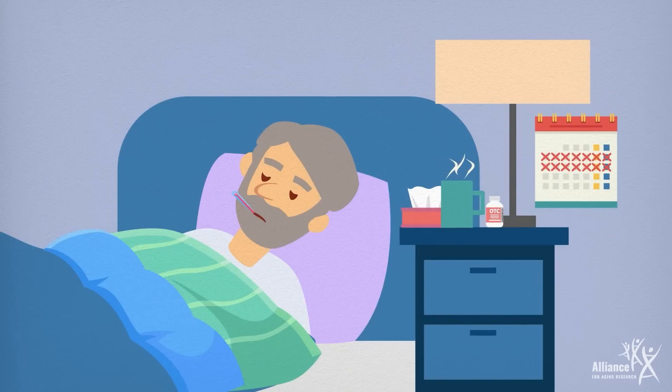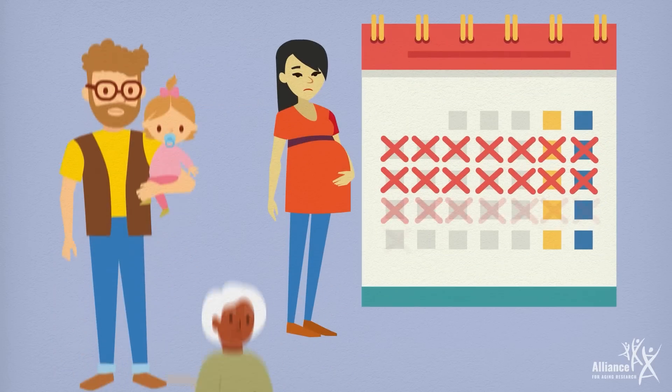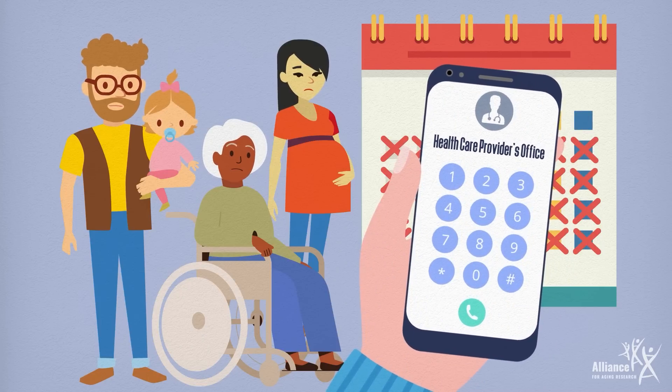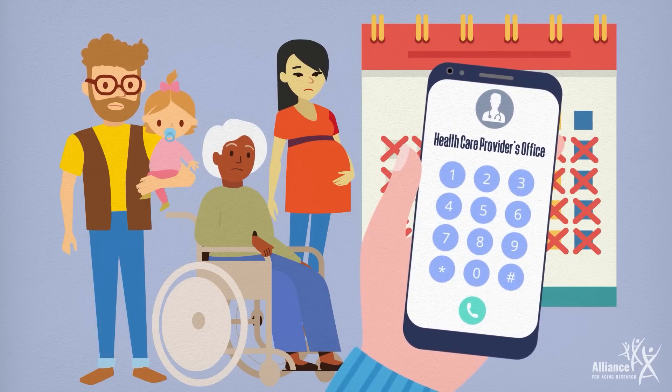It's important to stay home except to get medical care and to keep away from others. Some infants and people with weakened immune systems can still be contagious and spread RSV for as long as four weeks after the end of their symptoms, so talking to a health care provider about isolation is critical for keeping others safe.